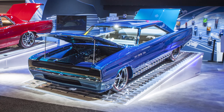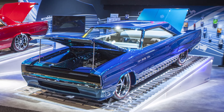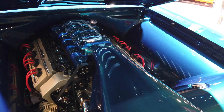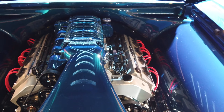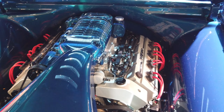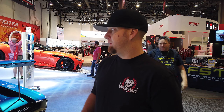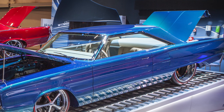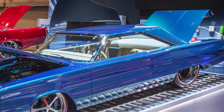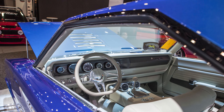Over here we have 'Hellacious,' as we call this — our '67 Dodge Coronet. It has a 6.2 Hellcat engine. This was before they offered a Hellcat crate motor, so we bought a 6.2 and put the Whipple on it. There's not a panel on this car that hasn't been touched. It's got a very subtle chop just in the front — they laid the front of the roof down about an inch and a half just to get that flat line instead of the climbing look.